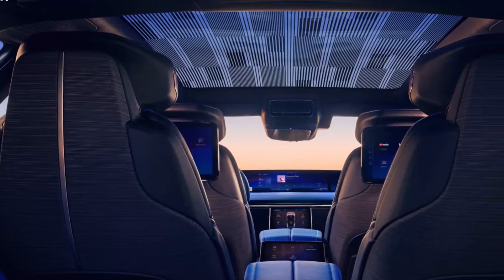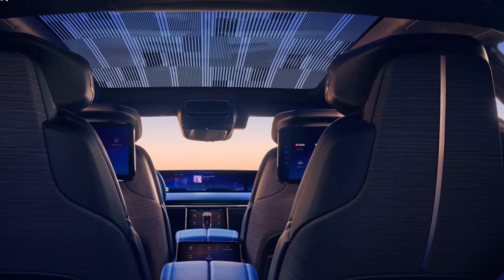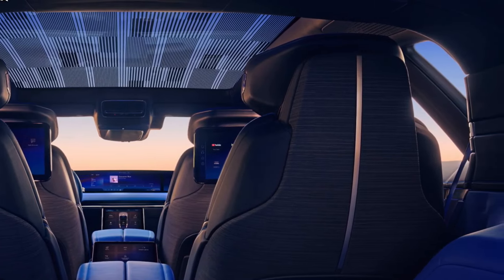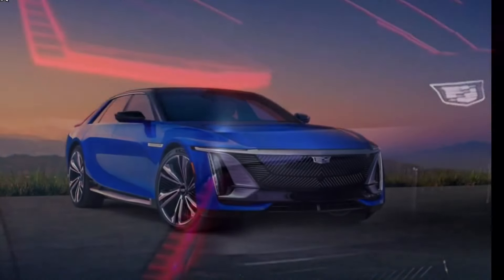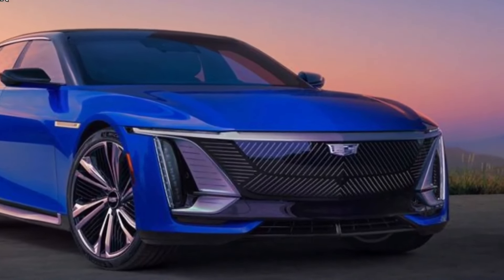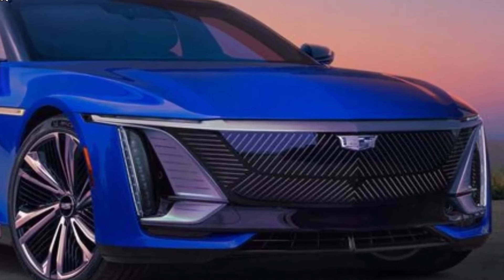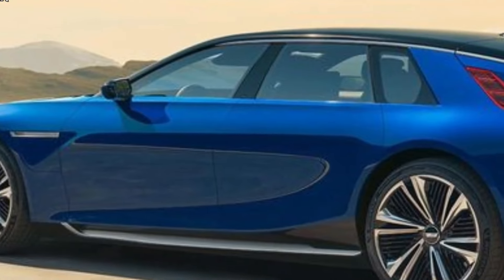Step inside the Celestiq and you enter a realm of opulence and sophistication. The 55.0-inch dash-wide digital display commands attention, offering an immersive experience for both the driver and passengers. This cutting-edge display serves as the nerve center, providing real-time information, entertainment, and customizable settings. One of the most striking features of the interior is the four-panel glass roof, allowing occupants to tailor their level of transparency, flooding the cabin with natural light and enhancing the sense of spaciousness.